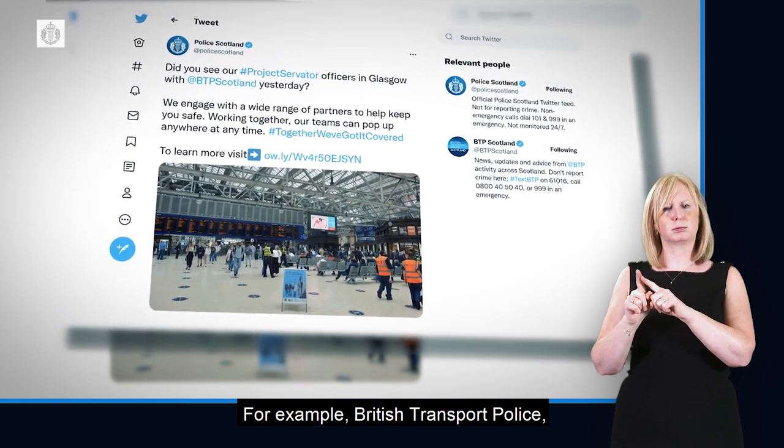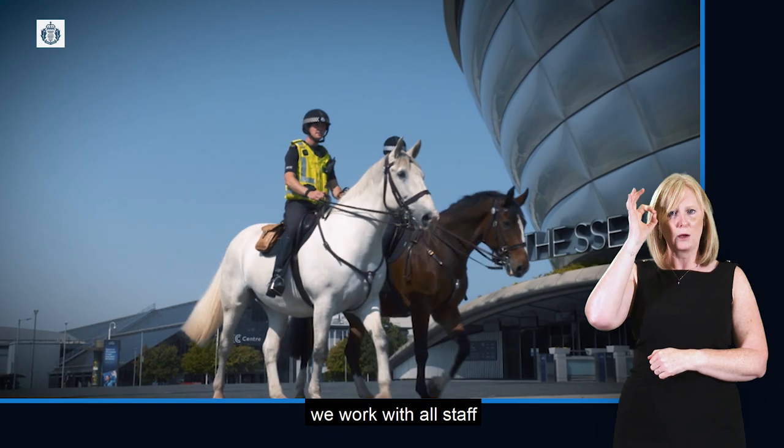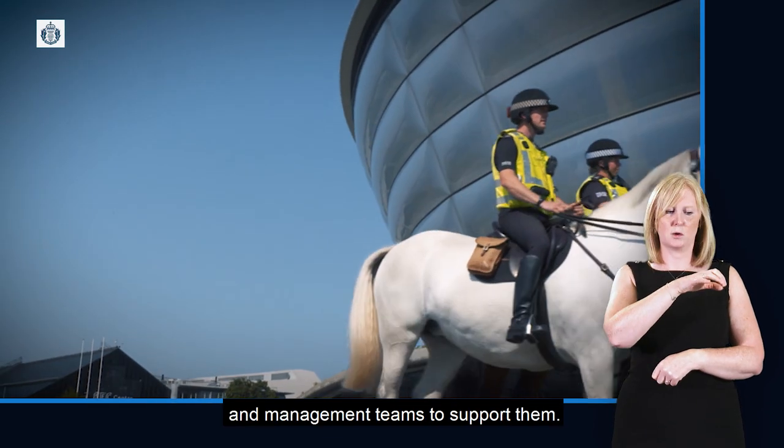Police Scotland work with a range of partners during Project Servitor deployments, for example British Transport Police, local authorities and city councils, and at key venues we work with all staff and management teams to support them.